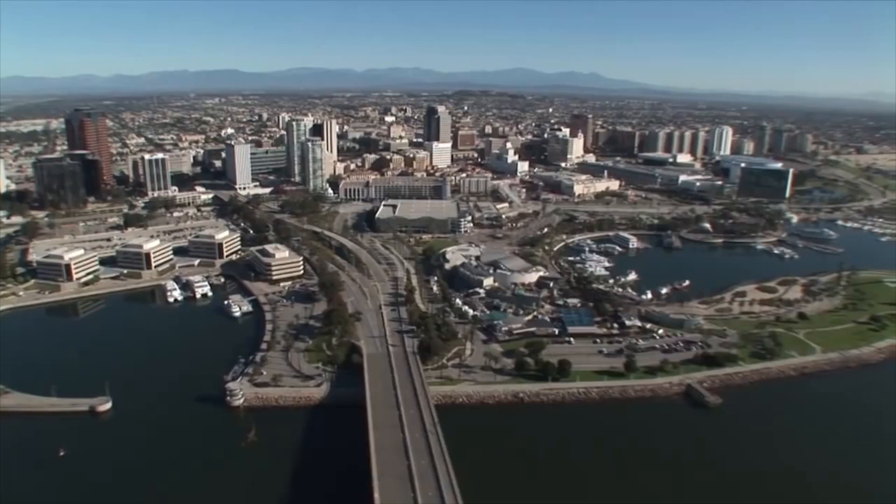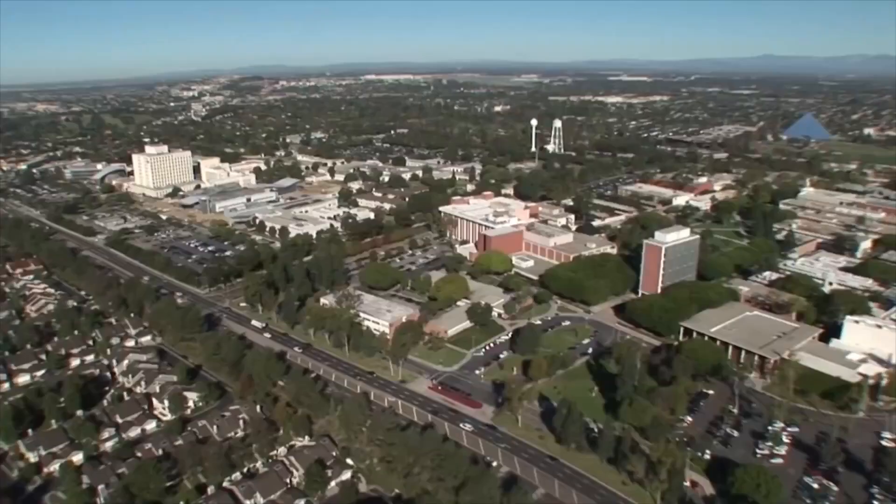Another way we're developing our internationalism is through international exchange projects. If you come to Swansea, it is possible to take a semester and study abroad. We have a student here at the moment from America, and it is also possible to go to, for example, California if you wanted to take that option as part of your course.